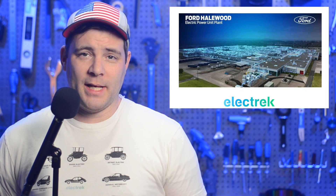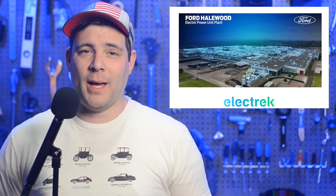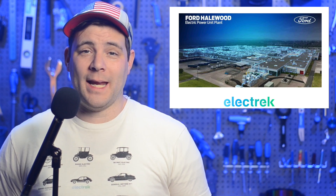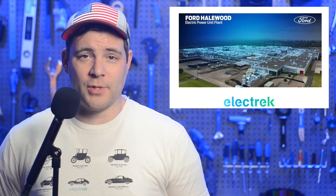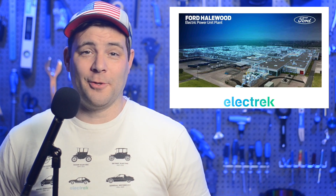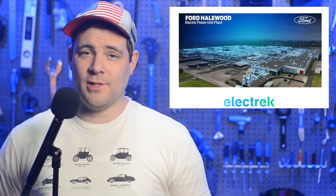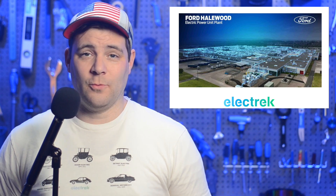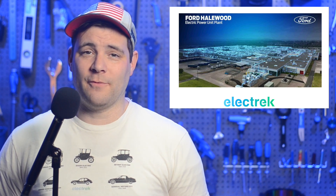Ford Motor Company announced plans to invest an additional $180 million in its Halewood EV powertrain facility in northern England. In October, Ford announced $280 million investing to transform the facility to switch from making transmissions into electric power units, and now the announced total of the facility is closer to $500 million. As the electric automaker looks to go all-electric overseas by 2030, the fresh funding will help bolster the plant's output by 70%, which should in turn supply powertrains to a large majority of European Ford electric fleets.